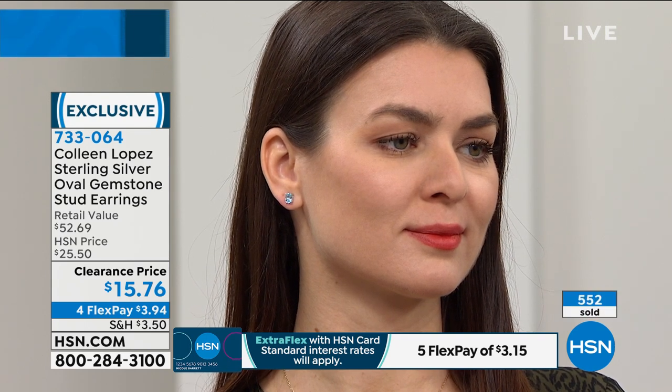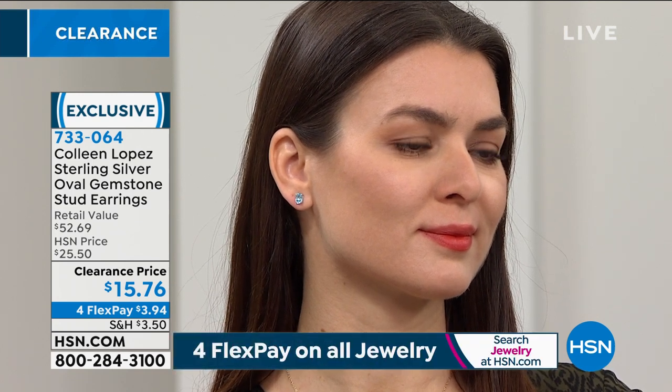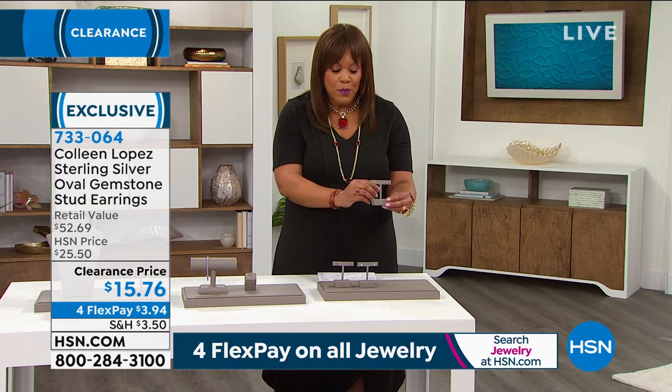We're very busy on the phones — go to HSN.com and write down the item number 733-064. This is exclusive to HSN. Enter it in the search bar, pick flex pay, and you're only paying $3 and some change. The citrine has only 250 left — don't wait on this. These earrings just glow.